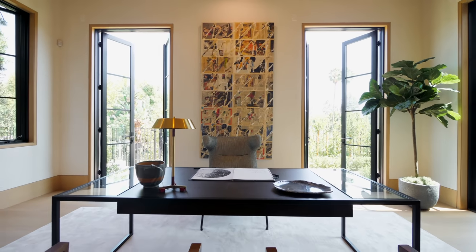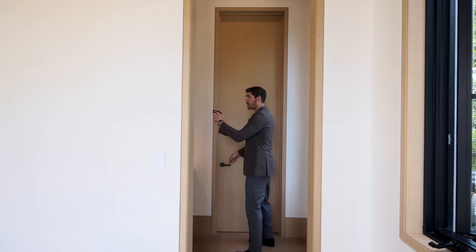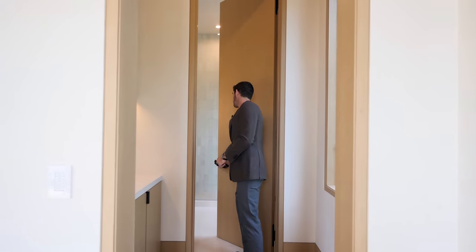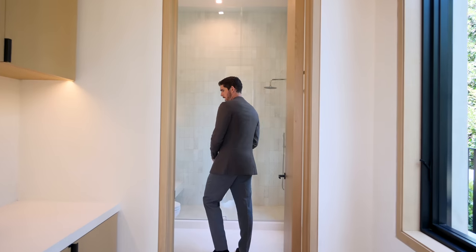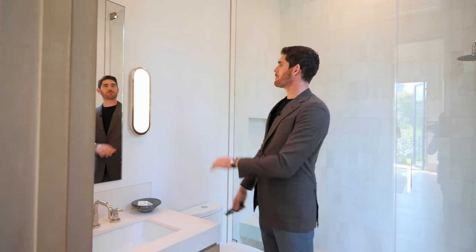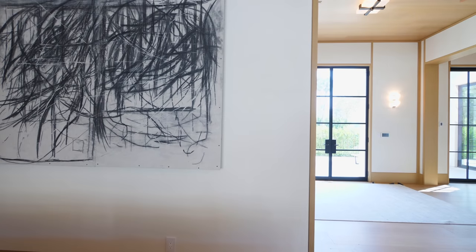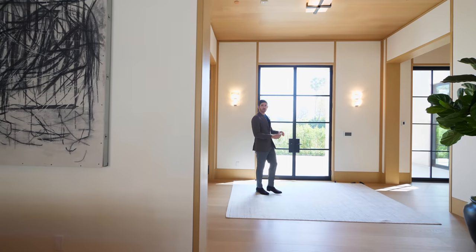Up front and center we have the modern desk. I want to point out that this could be a guest bedroom because off to the left here we actually have a little pantry area, and then this would be your ensuite bathroom. We have a floating vanity with quartzite on the countertop, LED lights built right into the plaster on the wall, and then right behind me a steam shower.